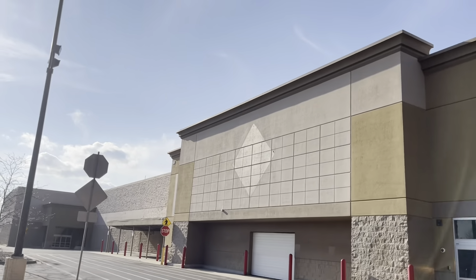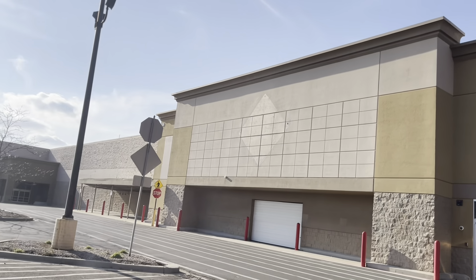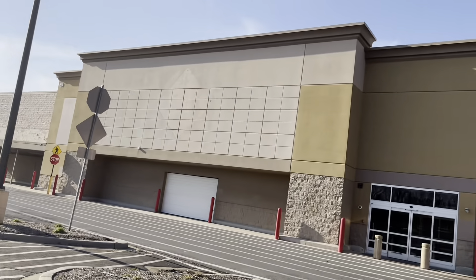So I'm at the abandoned Sam's Club in Manchester, Connecticut! Don't forget to like, comment, and subscribe.